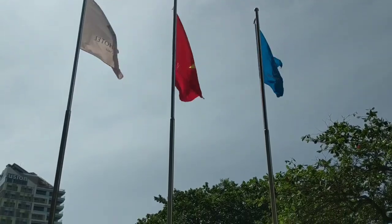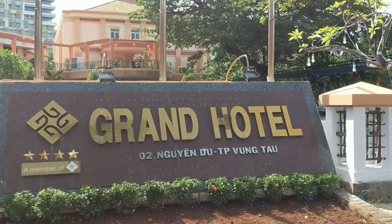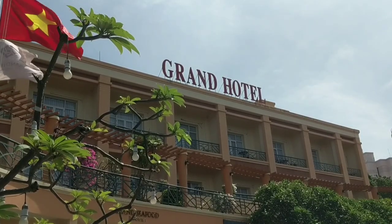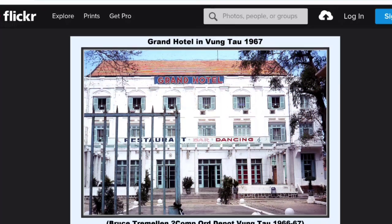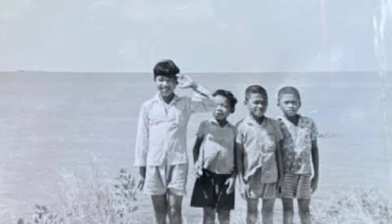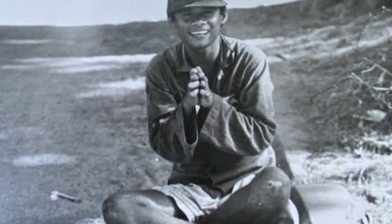We didn't stay at the Grand Hotel because it's an upscale hotel and outside of our budget, but we wanted to visit because 57 years ago my dad was stationed here in Vung Tau during the war and he remembers this hotel as an impressive landmark. So we came to see this place and send pictures to him. I found a photo of what this hotel looked like when my dad was here in 1966, along with a few other photos that he took. We give a thumbs up for our experience visiting the Grand Hotel.